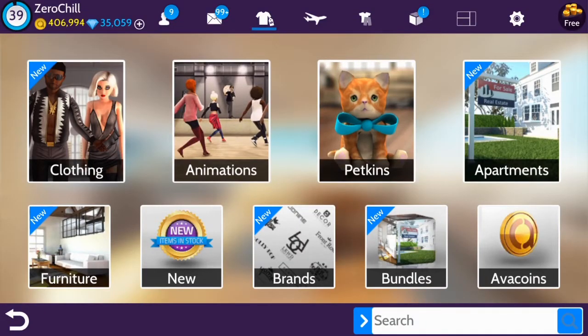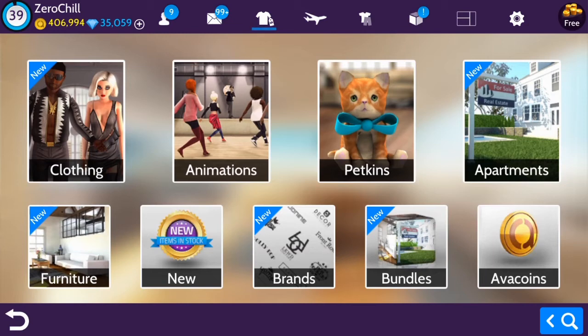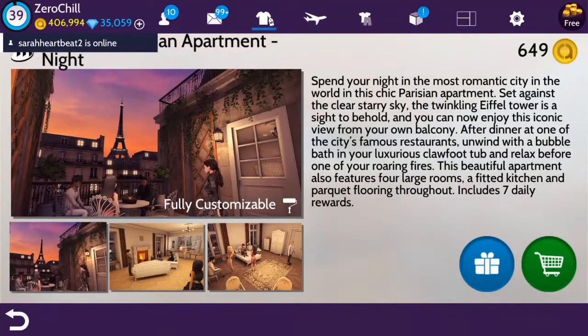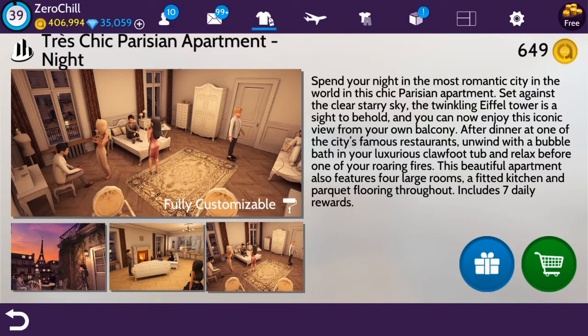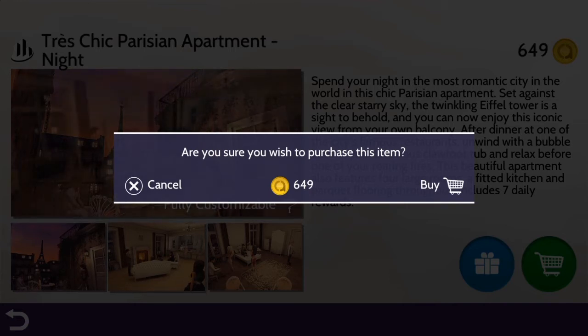What it is, dudes. This past Friday, a new house was released. It was actually a house that's already been out, but it's a nighttime version — the Tres Chic Parisian apartment night. I'm going to grab that real quick. Also, some new icons came out, so I'm going to review those. And be sure to watch the entire video because somewhere in here I'm going to announce the winner of that Bel Air Mansion giveaway.